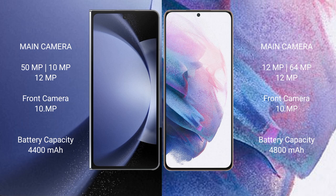Samsung Galaxy Z Fold 6 has a 4400mAh battery with 45W fast charging support. Samsung Galaxy S21 Plus has a 4800mAh battery with 25W fast charging support.